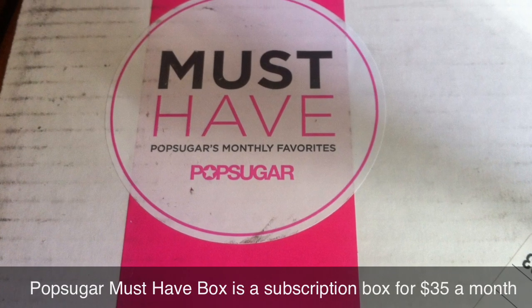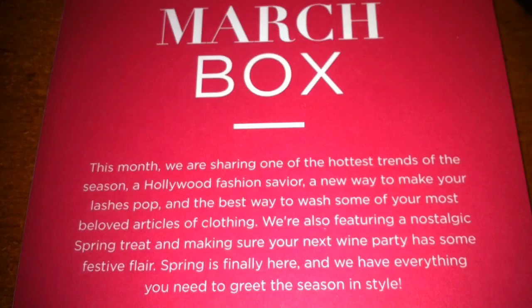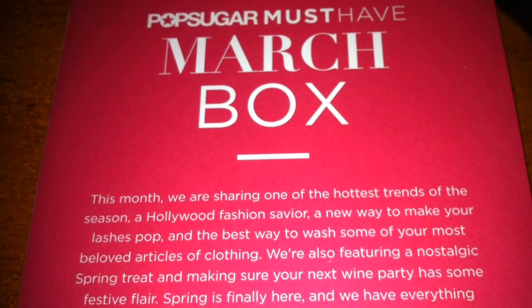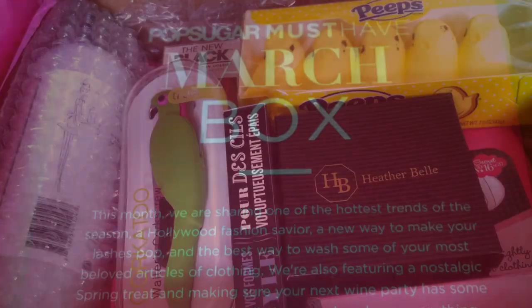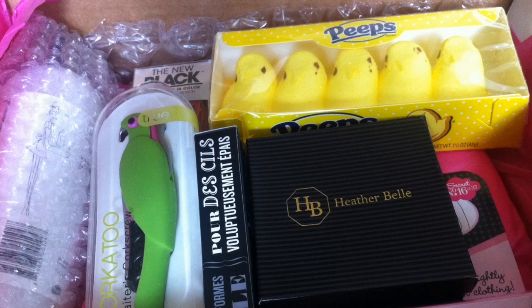Hey everyone! So I got my PopSugar must-have box for the month of March. This is definitely becoming one of my favorite boxes. You get a large variety of items anywhere from beauty to fitness. So let's just get right into it.